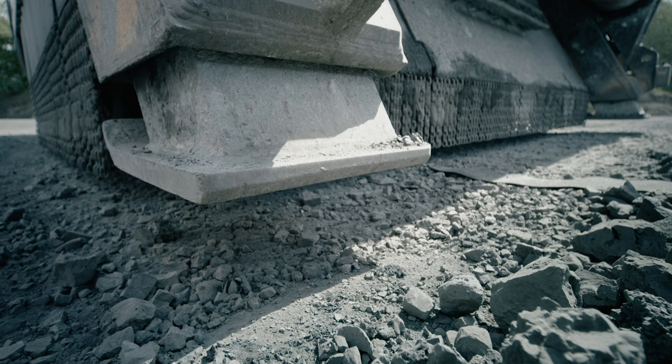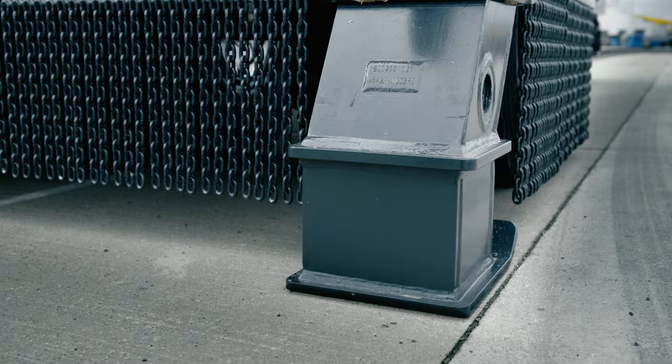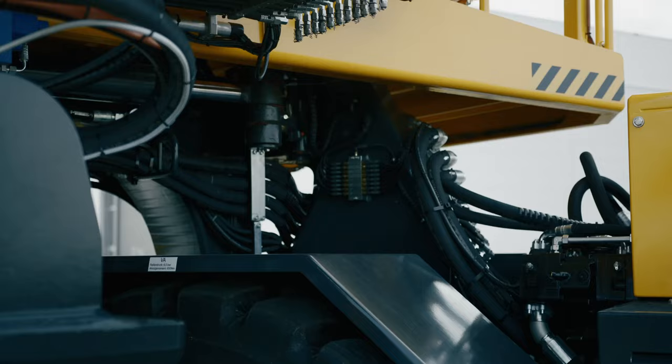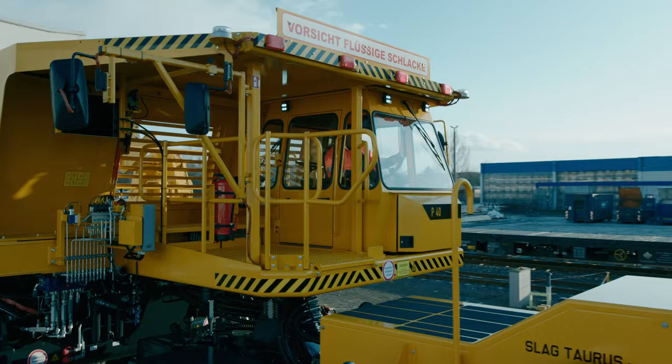The patented outrigger system of the slag torus is an integral part of the vehicle chassis. At the tipping station, the internal cylinder is reliably protected from heat and slag splashes. The sealed and fully hydraulic wet disc brakes are virtually maintenance-free, and superior to conventional compressed air brake systems in every way.